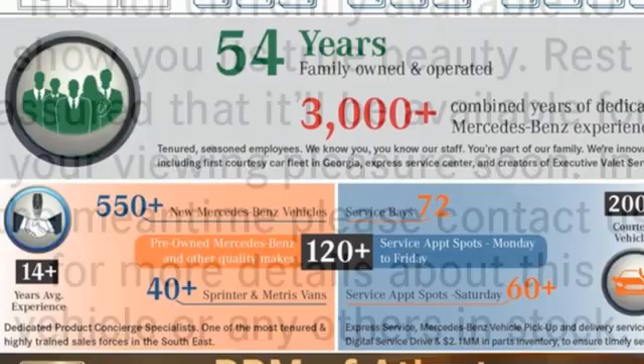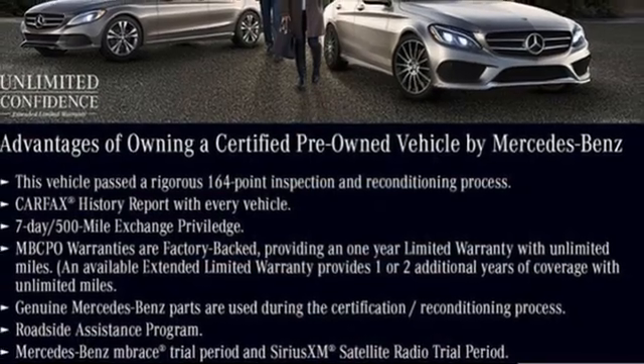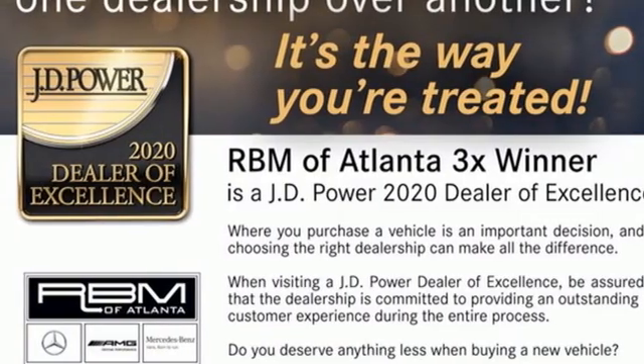V6 engine. Dynamic select automatic with driver control suspension management. Bluetooth wireless audio streaming. Memory exterior door mirror settings. Dual zone climate control. Auto dimming rear view mirror.